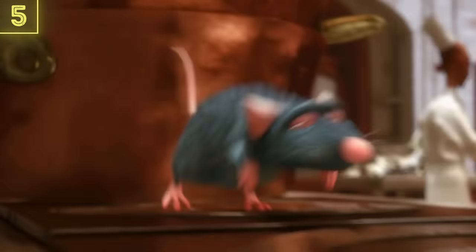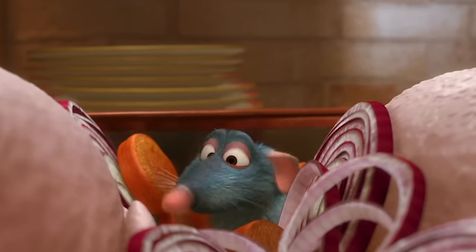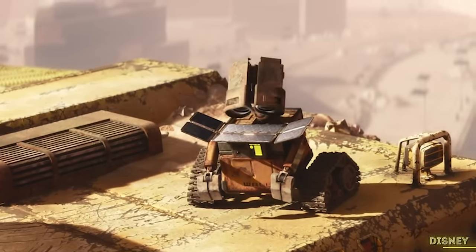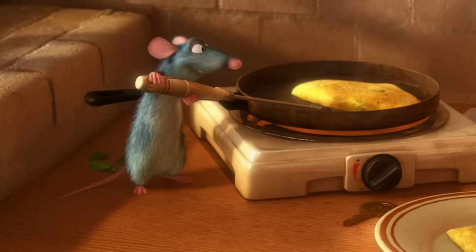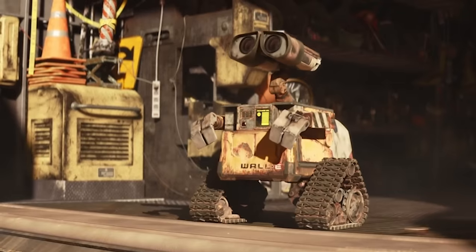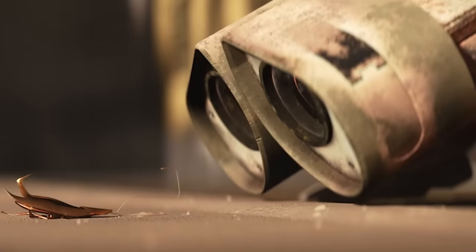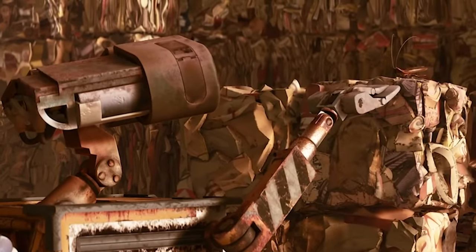Ratatouille re-established the tradition of teasing the next Pixar movie in the form of an easter egg. You'd have to keep your eyes open though, as the nod towards Wall-E is not an easy one to find. In Linguini's tiny Parisian apartment, you'll notice that the cook isn't as alone as he may have thought. Sure, he has Remy now, but there is another animal companion hanging out on the wall. You can see Hal, Wall-E's cockroach friend. We know Hal can take a lot of damage, as Wall-E runs him over numerous times, so maybe Hal's survival skills have brought him into the future. That's one persistent roach.